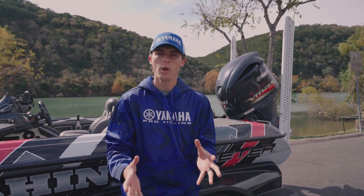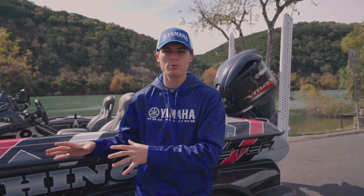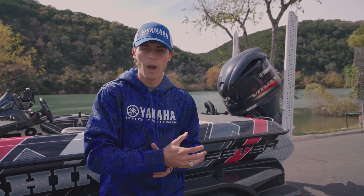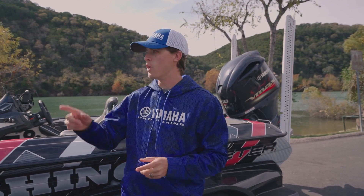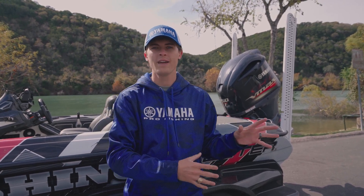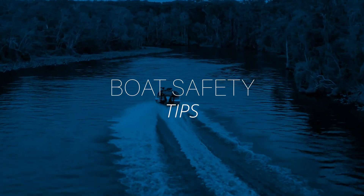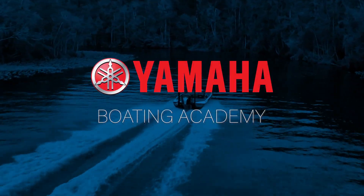In today's video we're going to walk you through some of the necessary legal things you must keep in your boat to stay safe, some helpful pieces of equipment that will help you get back on the water fast, and we're going to go on the water and show you some of the most common things that break down and how to fix them. My name is Tyler and welcome to Yamaha Boating Academy.